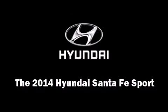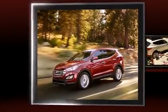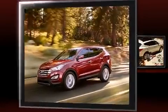Discerning drivers will appreciate the 2014 Hyundai Santa Fe Sport. Under the hood, you'll find a four-cylinder engine with more than 170 horsepower. And for added security, Dynamic Stability Control supplements the drivetrain.